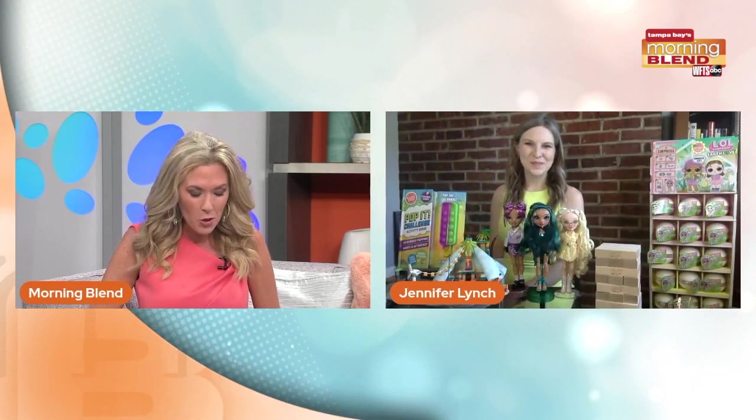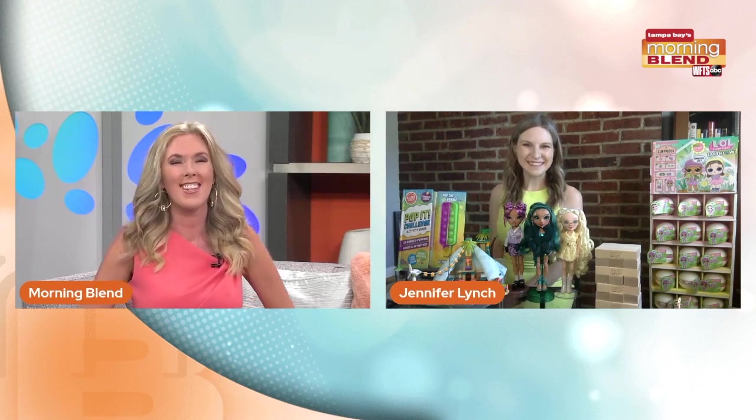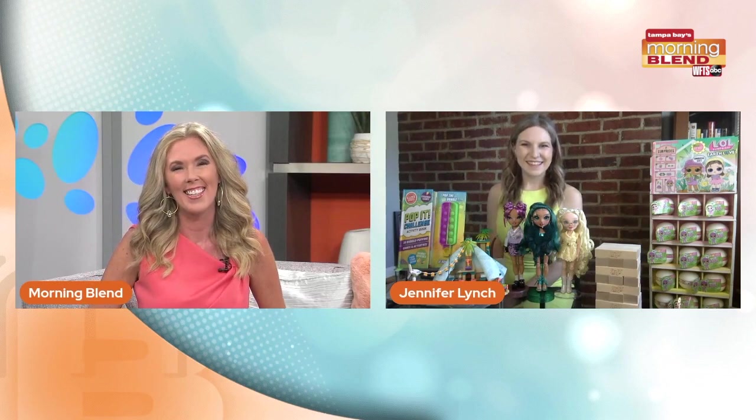Here on the morning show, we try to give you many suggestions for your lifestyle, and that includes for the kids. What's hot, what are kids wanting to play with? We get to welcome back our toy trends specialist from the Toy Association. Great to see you again.